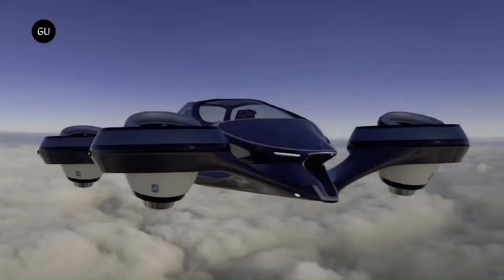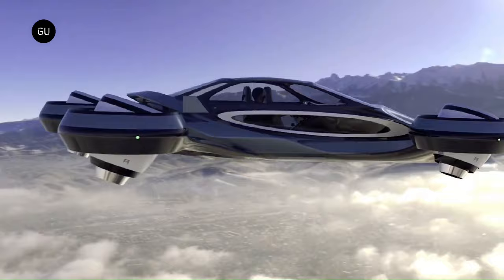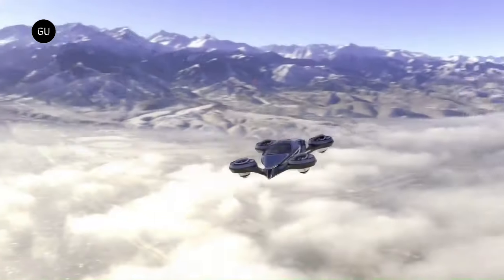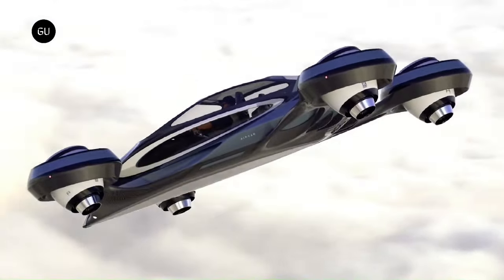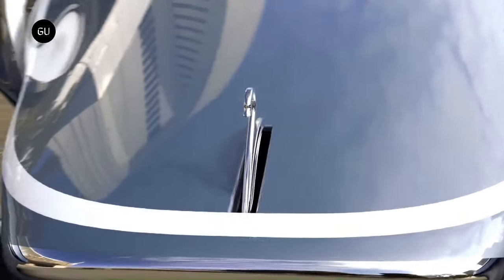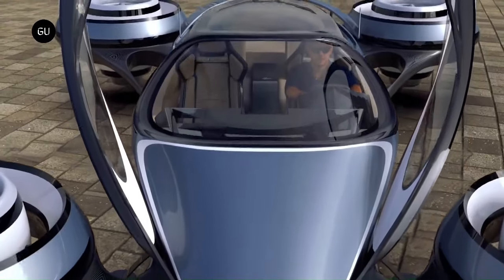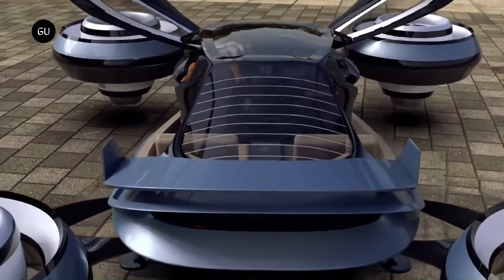The 4x4 system allows the Air Car to maneuver at variable heights and inclines based on cruising speed needs. It can accommodate a pilot and three passengers, achieve an estimated top speed of 466 miles per hour, and has a range of 745 miles running on jet fuel. Unfortunately, there is no indication that the Air Car has retractable wheels for operation on normal roads.